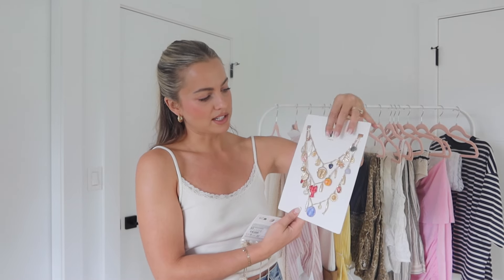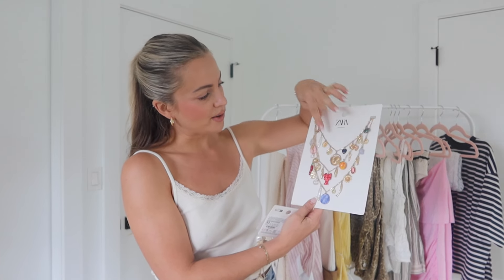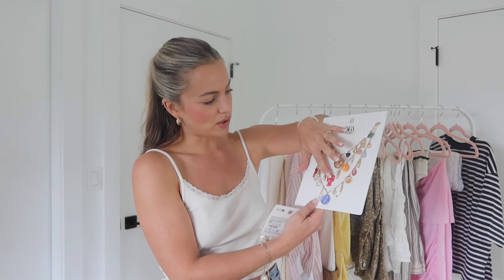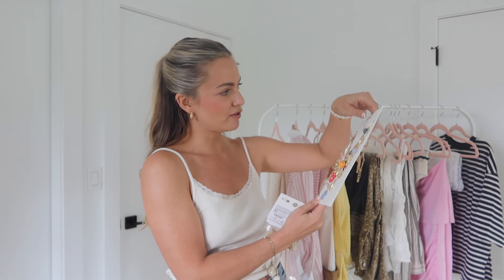Lastly, some fun jewelry — the first item is a set of charm necklaces, which are really in for the season. There are three of them so you can wear them all together or separately depending on your outfit. One has a lobster, a peach, and a little jalapeño on it; the other two are more nautical. You can mix and match depending on the colors in your outfit, which I think is really fun and cute.